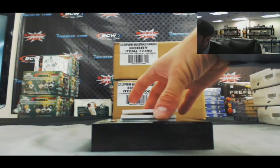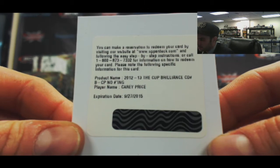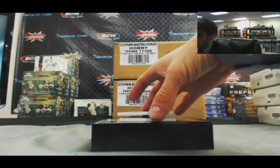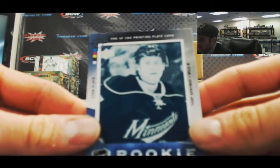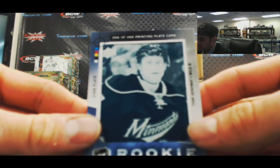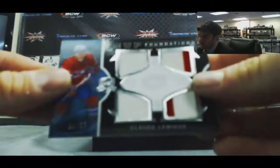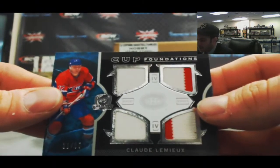A Brilliant redemption — Carey Price — was not numbered. Rookie masterpiece printing plate cyan plate — Che Genoway, Minnesota Wild. And finish it up with a cup foundations quad jersey 11 of 25, Claude Lemieux.